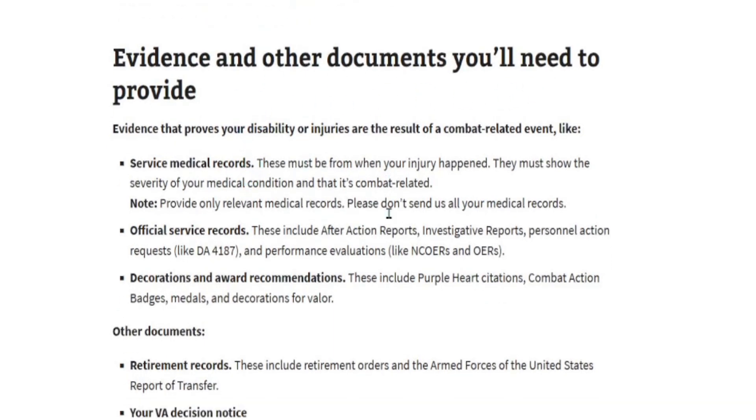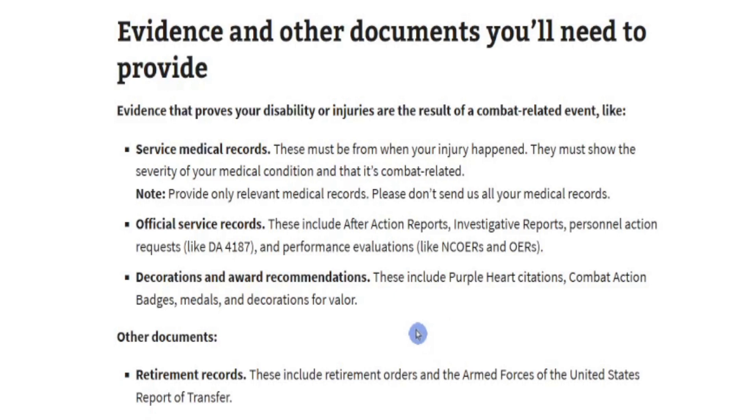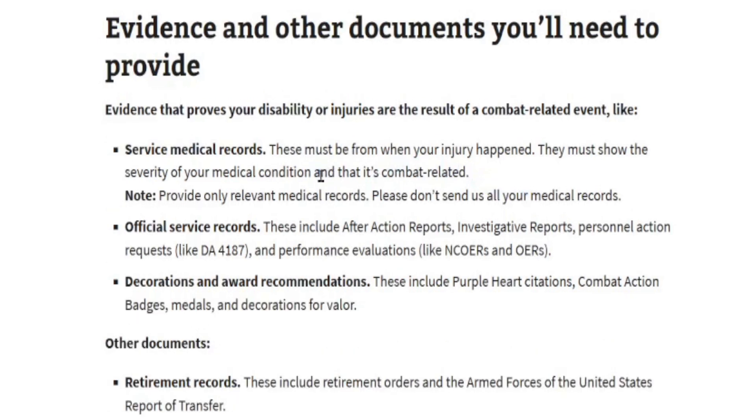Trust me when I say you need anything and everything — send them everything you have. But if your back was injured in combat and you have a VA rating for your knee, only do the work on your back. Don't send them paperwork on your knee; it just bogs it down. Your service medical records and military medical records must be from when your injury happened, must show the severity of your medical condition, and show it's combat-related. Provide only relevant medical records — don't send all of your medical records.